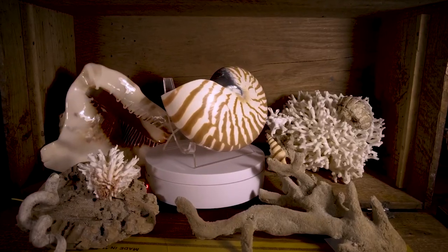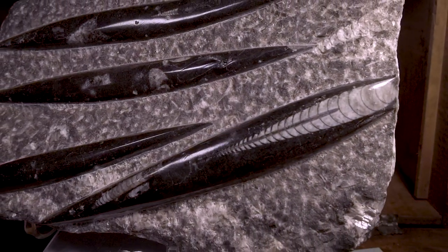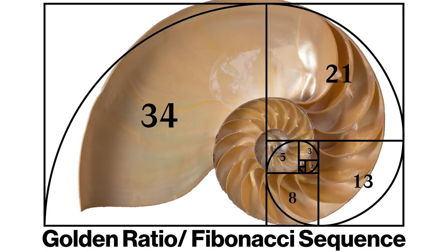Now let's get into the parts of a nautilus shell. All living nautilus have a spiral shell, but there are some extinct species that have straight, curved, and other variations of shell patterns. You may have seen the spiral nautilus shell on the front of a math textbook. This is because they're often used to represent the golden ratio or the Fibonacci sequence. Many people believe that the nautilus shell increases in size at the golden ratio, but in reality that idea is false.